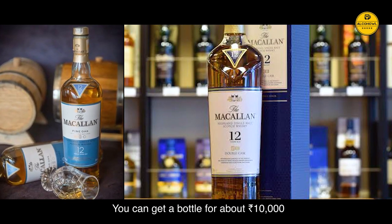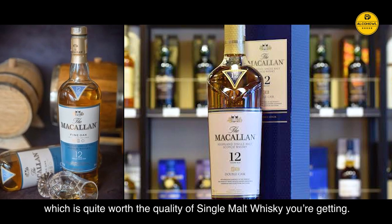You can get a bottle for about Rs 10,000, which is quite worth the quality of single malt whisky you're getting.